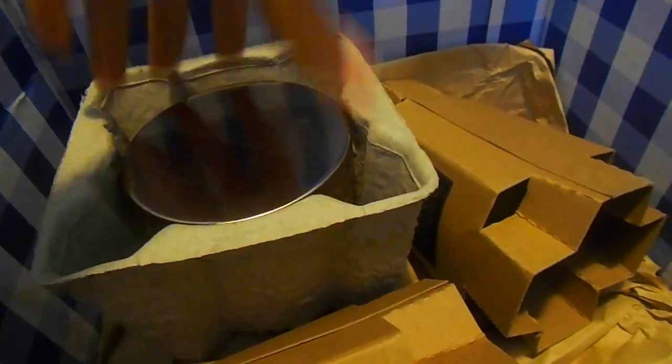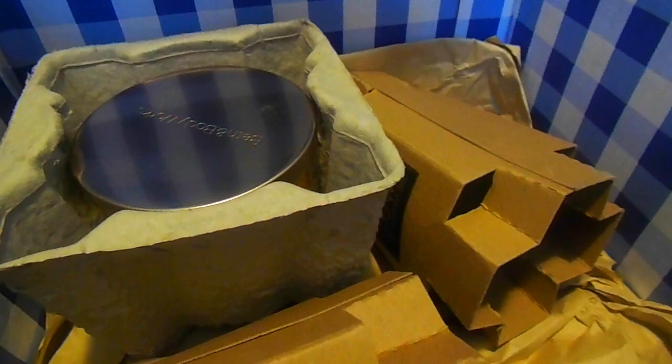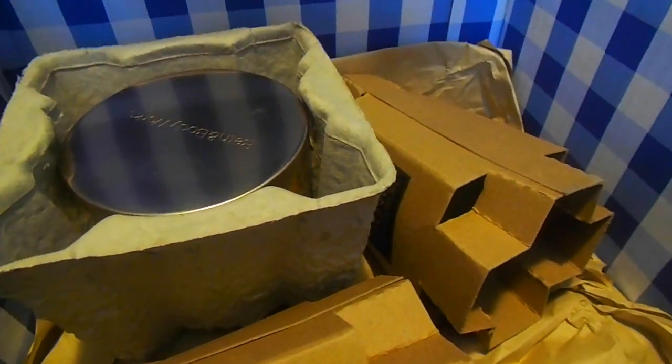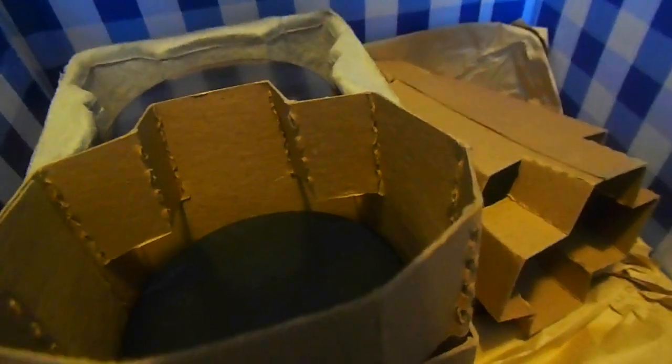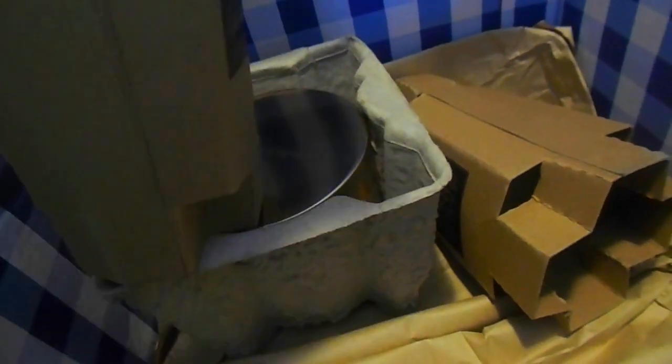You guys know Bath and Body Works is the best place to go in the fall for your fragrances and candles if you're into scents. I got some of the single wick candles. I'm typically a three wick candle girl, and I'm starting to see why the three wicks are more popular — they're more potent and strong — but I still like the one wicks because they're small and portable.